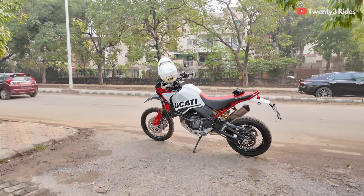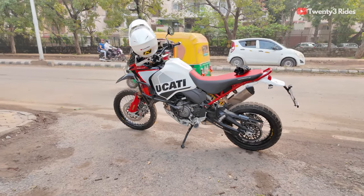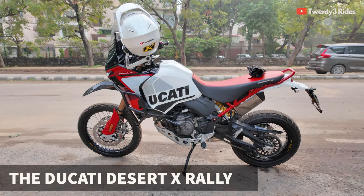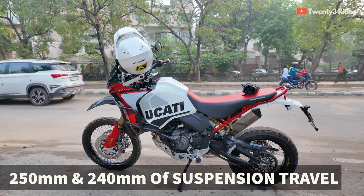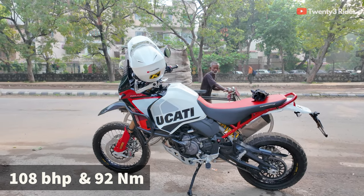What is up guys, kaise ho aap log — we are back riding another brand new motorcycle. This is the recently launched Ducati Desert X Rally. Look at this machine — stunning graphics, stunning design. This comes fully loaded, ready to go on a Dakar race. The suspension offers 250mm of travel at the front and 250mm at the rear, with 108 bhp and 93 Newton meters of torque. This motorcycle for sure packs a big punch.